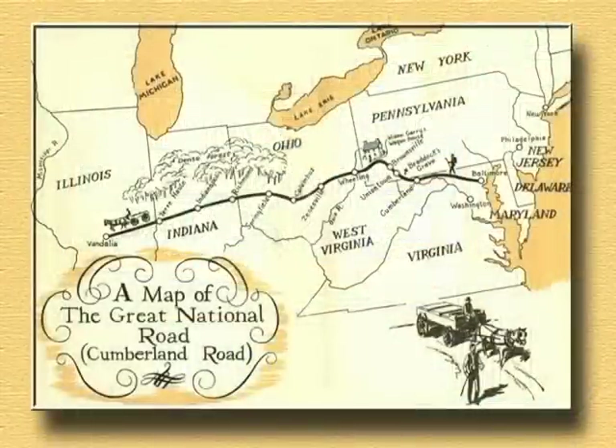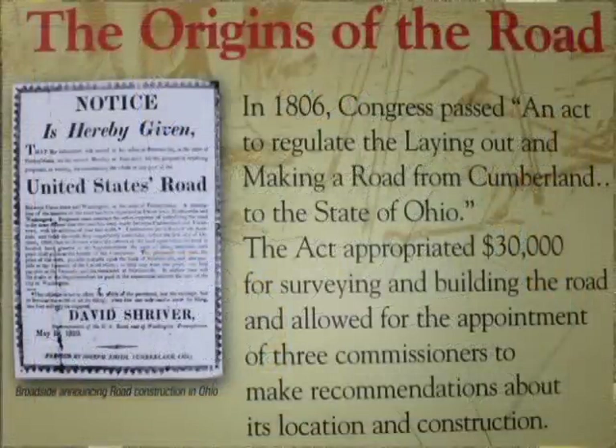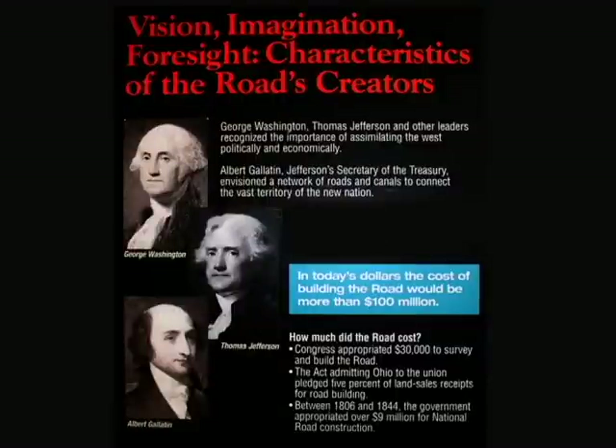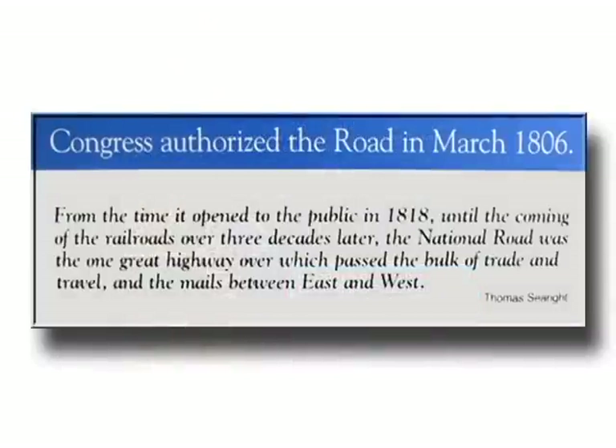The National Road was the first interstate highway that went through America. It was something that was conceived long before, even by such figures as George Washington, who had vast land holdings in the west and early on wanted to find a means to develop a roadway that would connect the east and the west across the mountains of Pennsylvania.